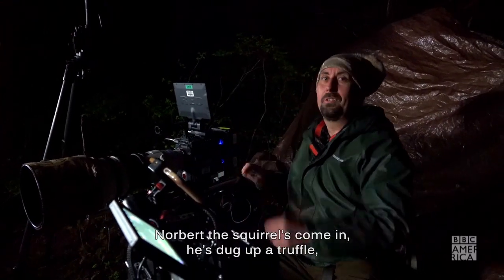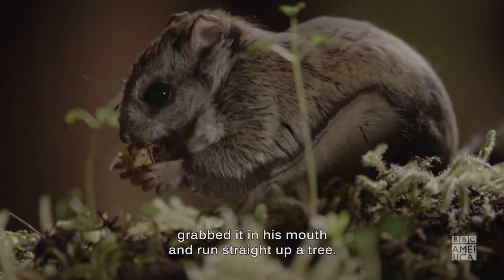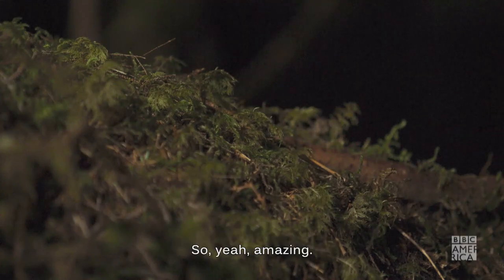Just got the shot. Norbert the squirrel came in, he's dug up a truffle, he's turned around in frame, grabbed it in his mouth and run straight up a tree — amazing.